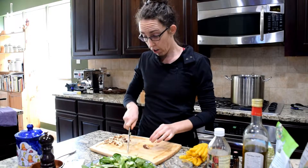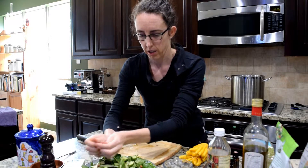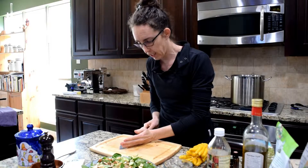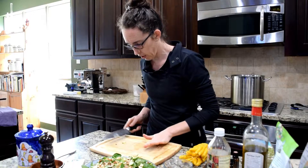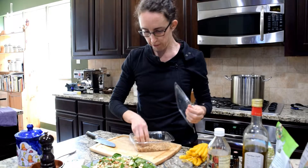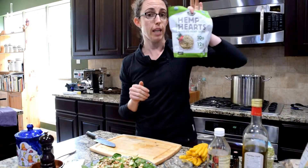Seeds are great — eat lots of seeds. I'm talking herb seeds like celery seed, cumin seed, fenugreek seed, and fennel, but also all the regular ones we think of: flax seed, sunflower seed, pumpkin seeds. Seeds are so good. This is a great opportunity to add some of those in, so I'll grab sunflower seeds and sprinkle those on.